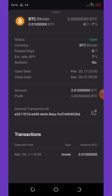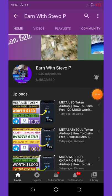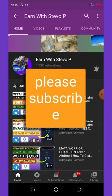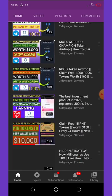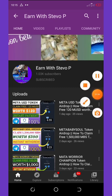Before we continue this video, please if this is your first time visiting my YouTube channel, please consider hitting the subscribe button and also turn on your post notifications to get notified every single day I drop my video. Don't forget to check out the latest videos on this channel because all of them are still legit and paying.